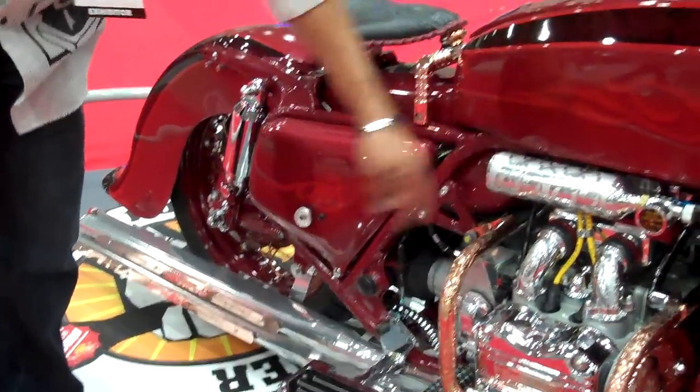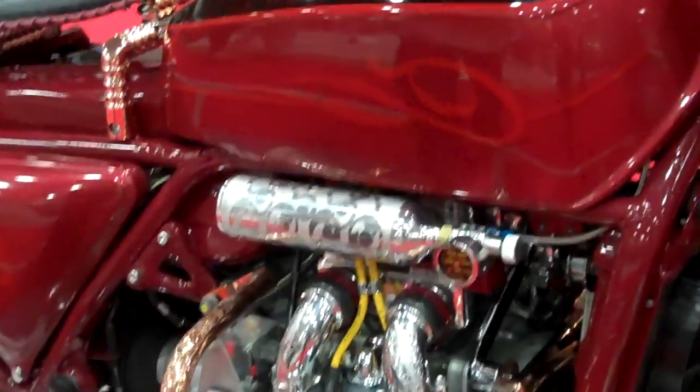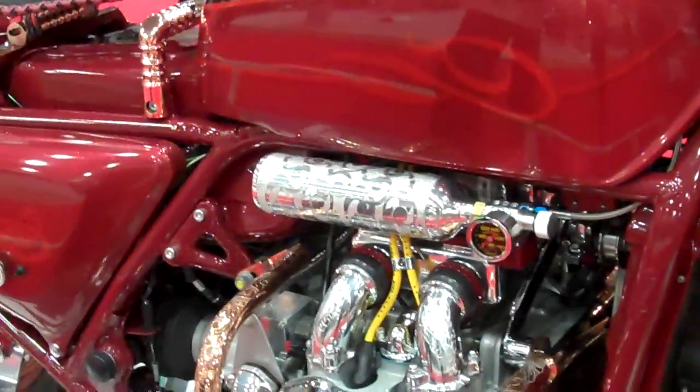This particular bike has nitrous oxide on it, a heater and supercharger. It makes about 195 horsepower off the back.